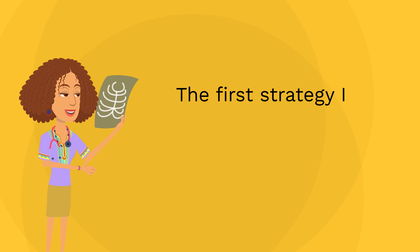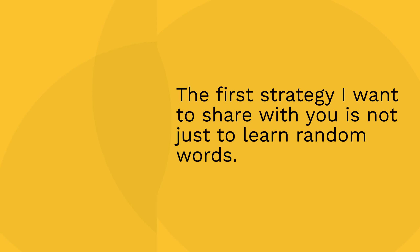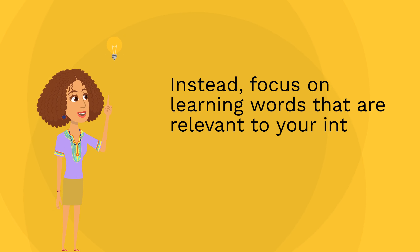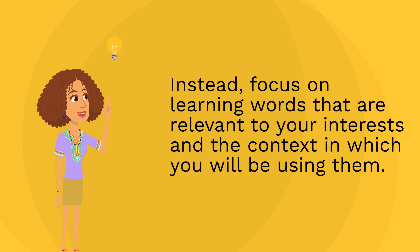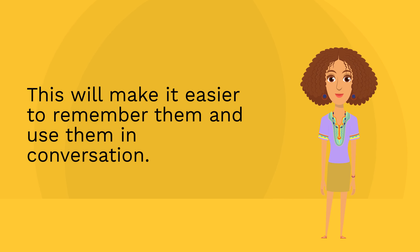The first strategy I want to share with you is not just to learn random words. Instead, focus on learning words that are relevant to your interests and the context in which you will be using them. This will make it easier to remember them and use them in conversation.